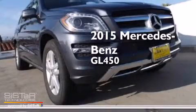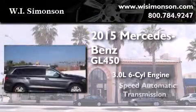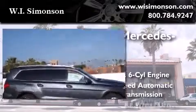This is a brand new 2015 Mercedes-Benz GL450. It features a 3.0-liter, six-cylinder engine, a seven-speed automatic transmission, and all-wheel drive.